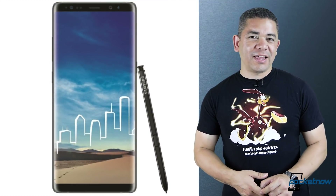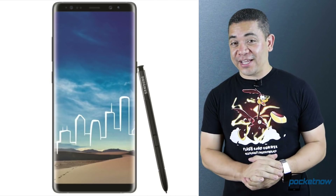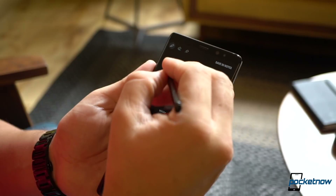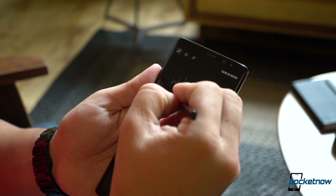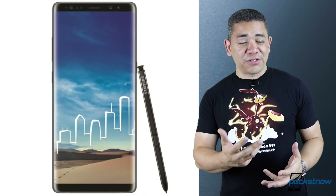For those of you wondering if we are getting Bluetooth functionality on the S Pen, it just got spilled by the FCC. There is a certification for the S Pen, so yes, Bluetooth is coming. The question is, what for? Let us know in the comments what features you would like to see on the S Pen with Bluetooth, and are you willing to actually charge this thing separately?